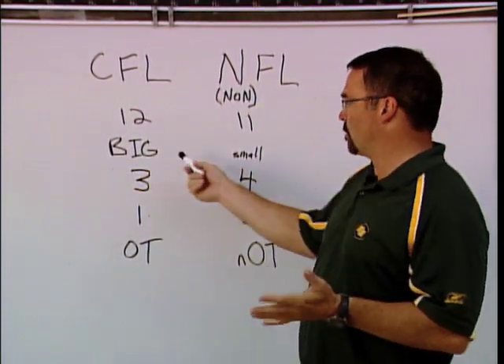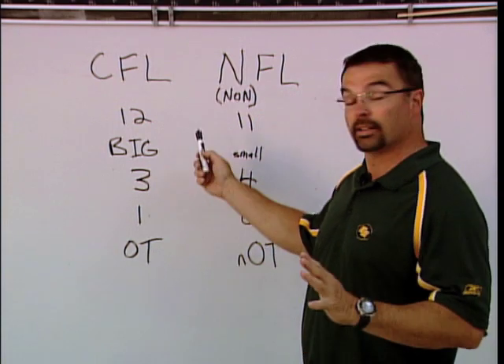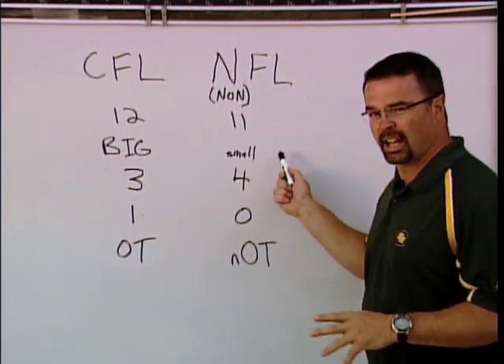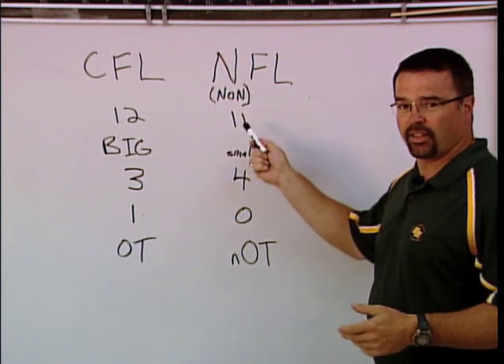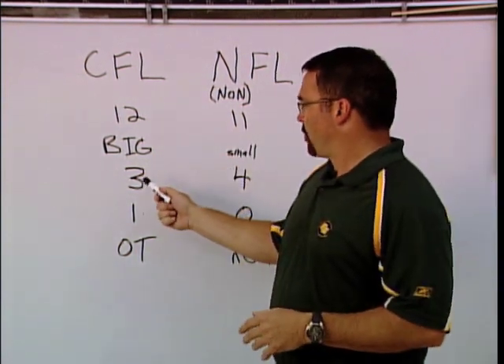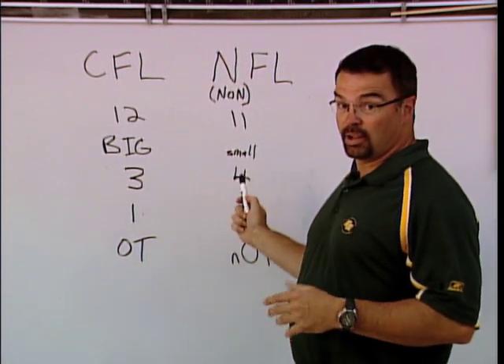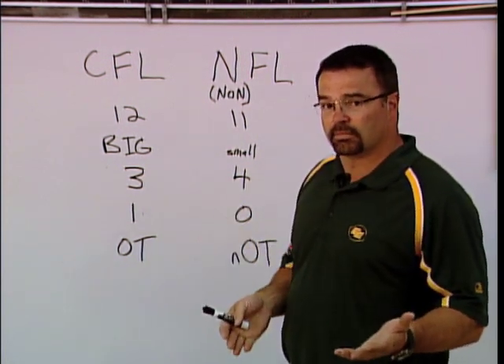We have a bigger field — 110 by 65 yards versus their 100 by 53 and a half. Again, we'll go back to that odd thing. Three downs in Canadian football to make a first down, four in the U.S. Why? I think they need it. They're just not as good.